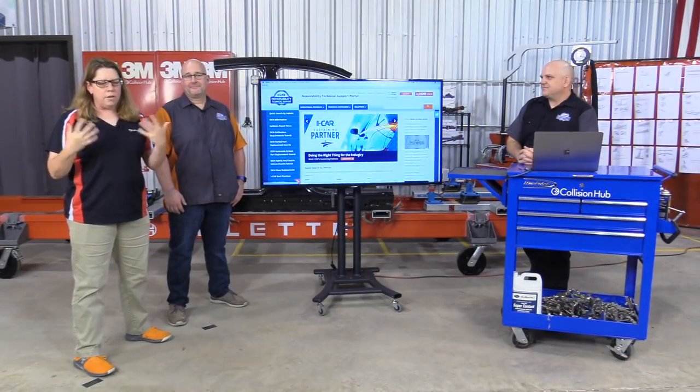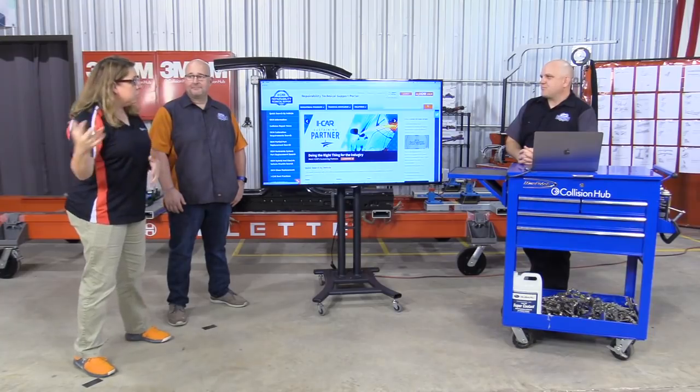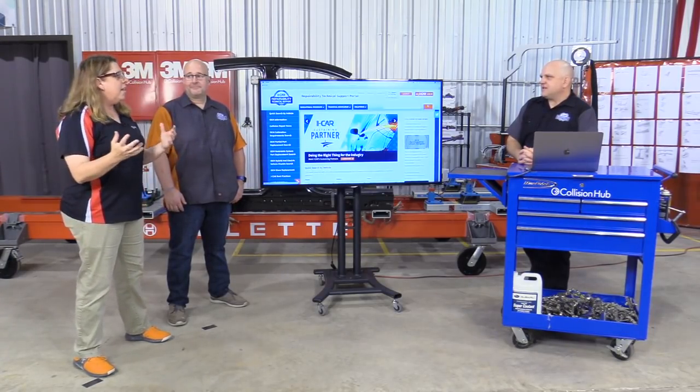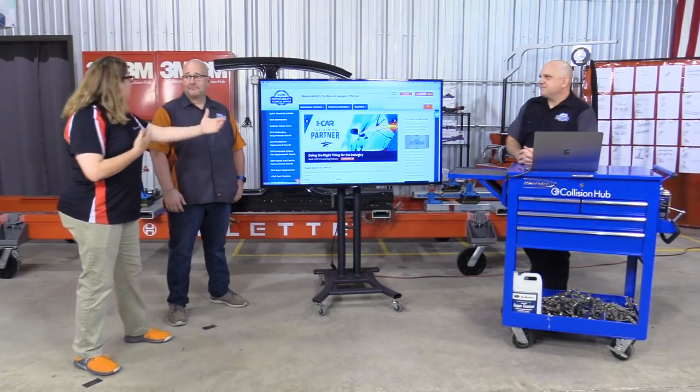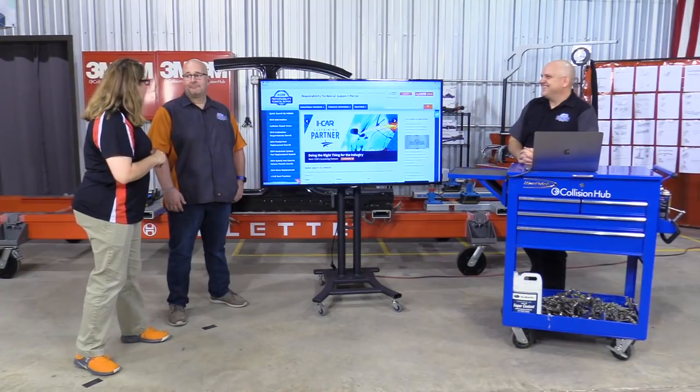There's all kinds of information there, and it's kind of like I've got Henry Ford taking me for a drive in my new Ford — I've got Jason taking me on a tour of the RTS portal, just like Henry Ford.